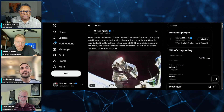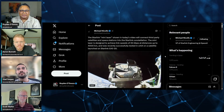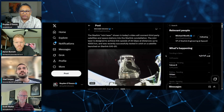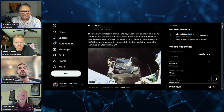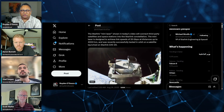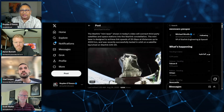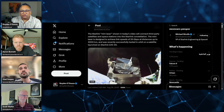There's this interesting post on X from Michael Nichols, the VP of Starlink Engineering at SpaceX. He says a Starlink mini-laser shown in today's video will connect third-party satellites and space stations into the Starlink constellation. The mini-laser is designed to achieve link speeds of 25 Gbps at a distance of up to 4,000 kilometers, and was recently successfully tested in orbit on a satellite launched on Starlink G-1020.